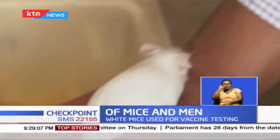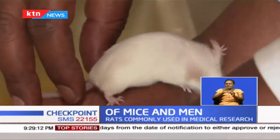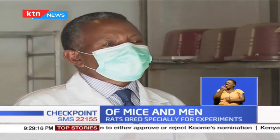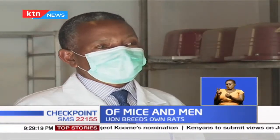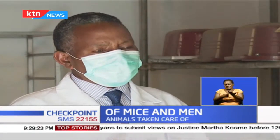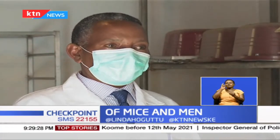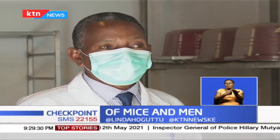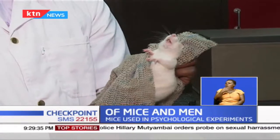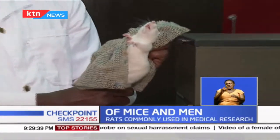Not just any rat or mouse is used in scientific research — they have to be white. Professor Kabaru explains why: you can easily mark individuals using a felt pen if the skin or hair is white. If there are effects you are looking for, such as inflammation, it is easier to see that on an albino or white animal. Even the eyes — if you are looking for effects on eyes, it is easier to see that when you have an albino or white rat.